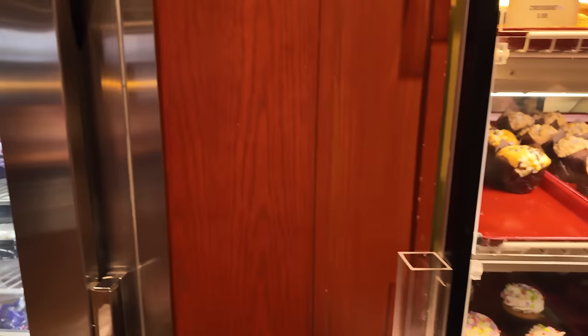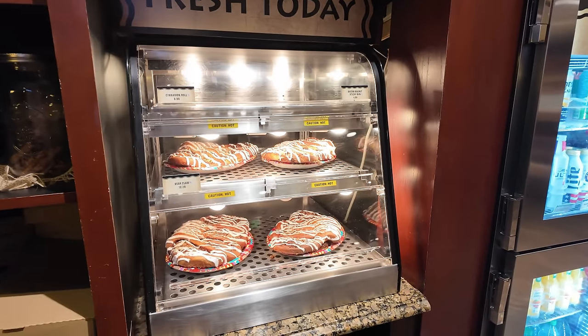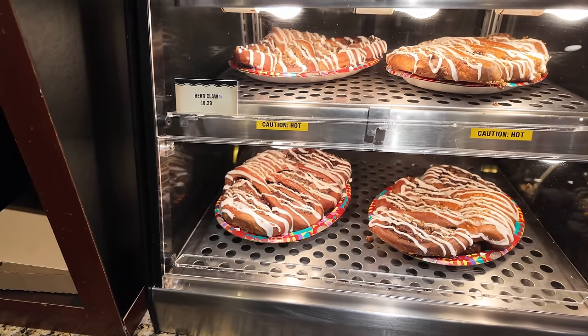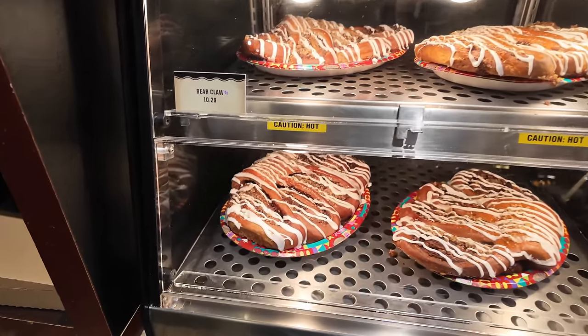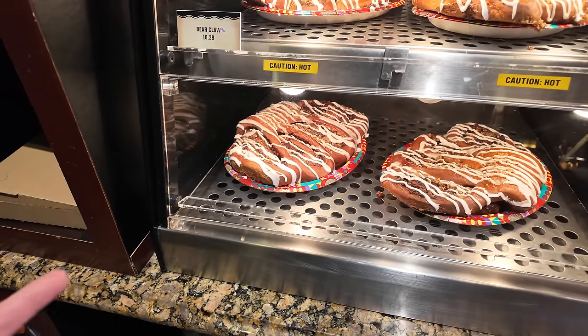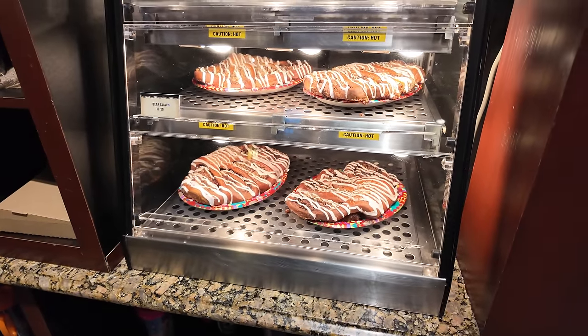One of the best things you can eat on Walt Disney World property is this gigantic bear claw, and it's only served here at Disney's Wilderness Lodge. Look at how huge it is — way bigger than my hand, and it's only $10! I'm probably going to get one tomorrow morning. I also have to make a point to come back and try that s'mores cake — I love marshmallows and graham crackers, and I've never even had a s'more cake like this before.